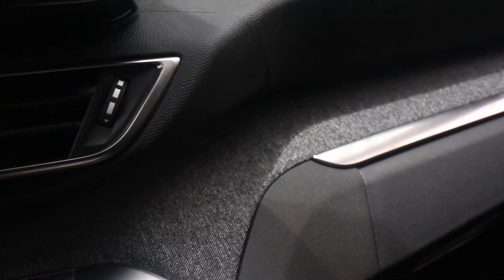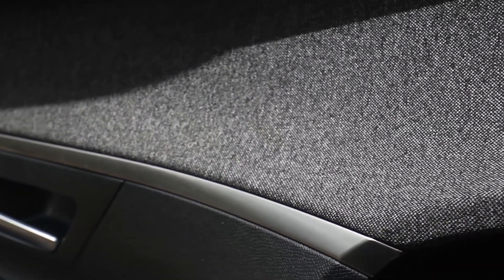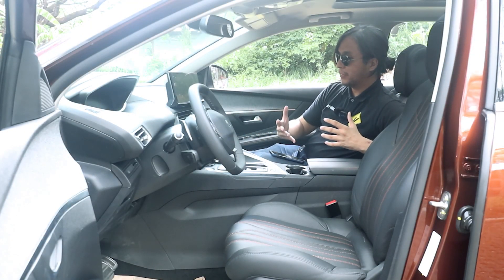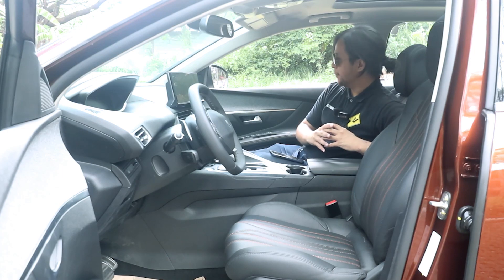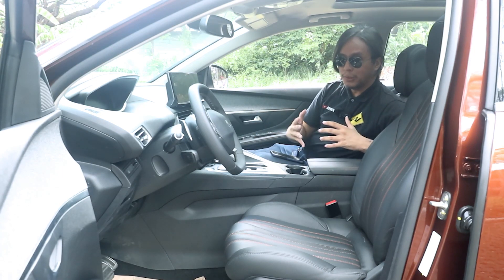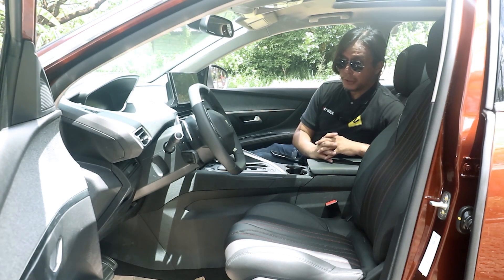One thing that's definitely quirky here is that you get this denim-like fabric on the dashboard and on the door sidings. I'm not sure if it's actual denim but it looks and feels like it. This is the first time I've seen denim in a car interior — I think it kind of works and it definitely makes the interior look unique.